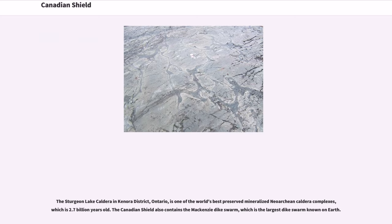The Sturgeon Lake Caldera in Kenora District, Ontario, is one of the world's best preserved mineralized Neo-Archean caldera complexes, which is 2.7 billion years old. The Canadian Shield also contains the Mackenzie Dike Swarm, which is the largest dike swarm known on Earth.